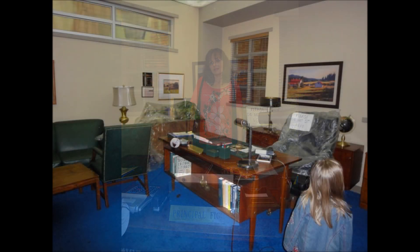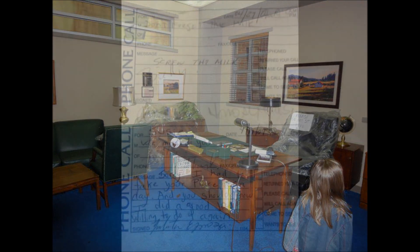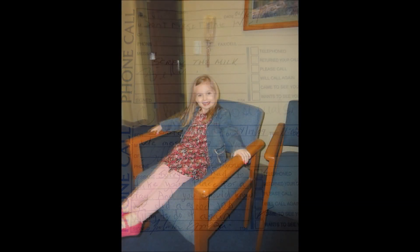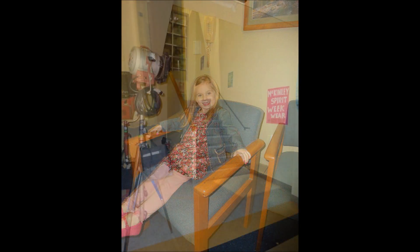There's Jen behind Principal Figgins' desk. They actually had to recreate everything from a real high school — even that tacky blue carpet is actually from a high school somewhere in West Hollywood. In the secretary's office there's a sign with stuff like 'Screw the milk, get some milk' — just things the props people wrote to make it look authentic.